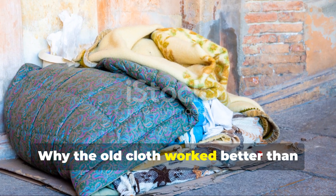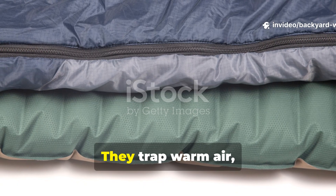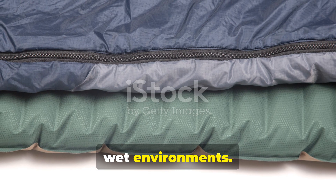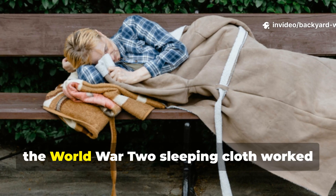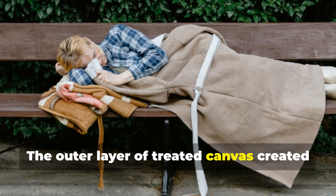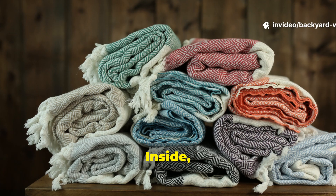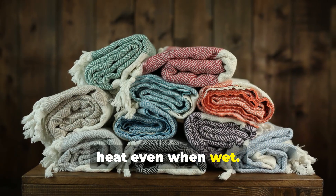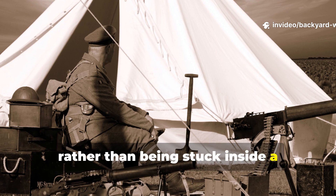Why did the old cloth work better than today's insulated marvels? Modern sleeping bags rely on insulation and enclosure. They trap warm air, but they also trap sweat and moisture, especially in cold, wet environments. Once insulation gets damp, it loses efficiency fast. In contrast, the World War II sleeping cloth worked with nature instead of against it. The outer layer of treated canvas created a vapour barrier that let a bit of moisture escape while blocking rain and wind. Inside, soldiers layered wool blankets or uniforms—materials that still retained heat even when wet. This system allowed soldiers to adjust their insulation level as needed, rather than being stuck inside a one-temperature bag.